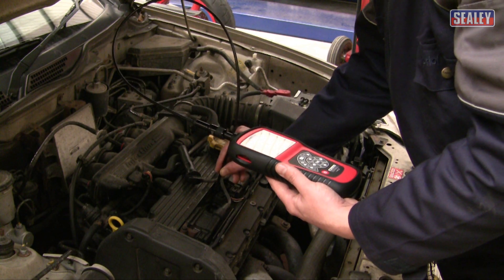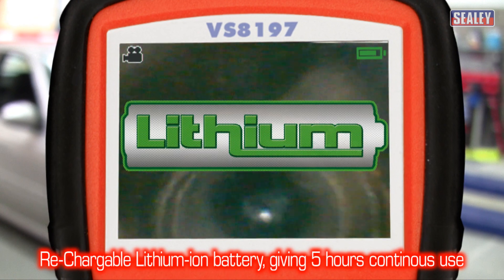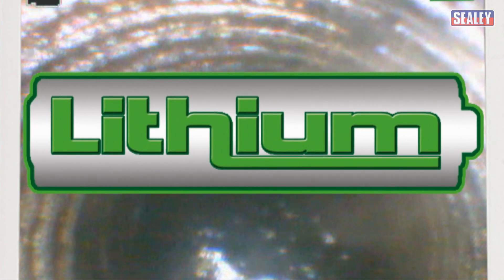It also has 4 adjustable LEDs to illuminate the image, which is ideal for viewing in dark areas. The VS8197 is powered by a 3.7V lithium-ion rechargeable battery giving up to 5 hours continuous use.